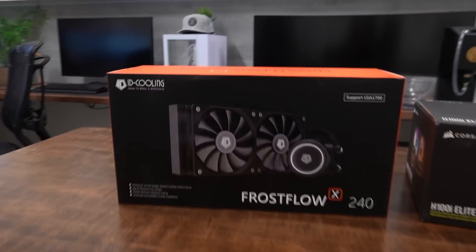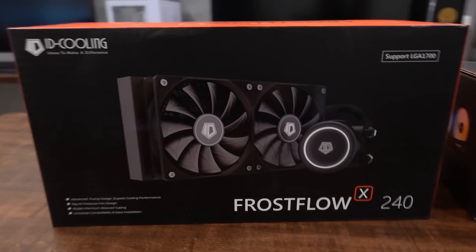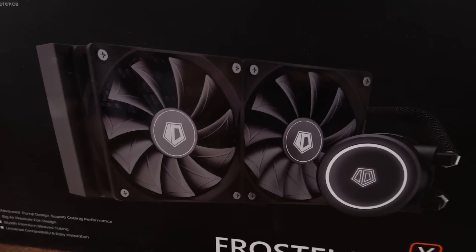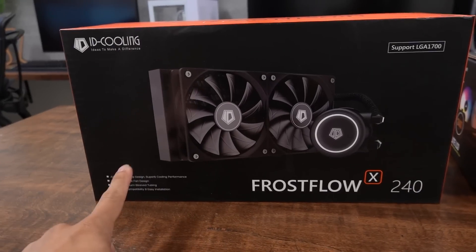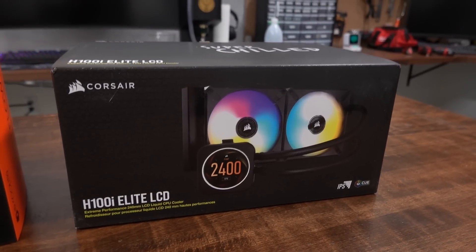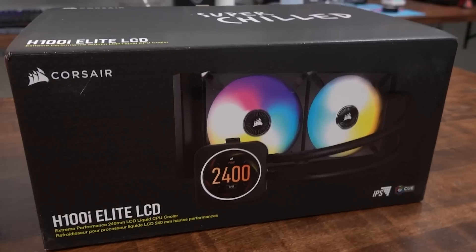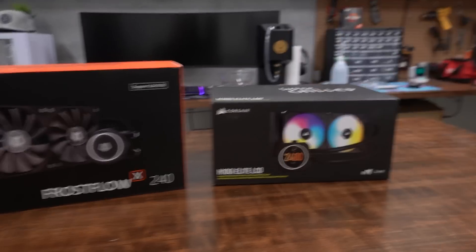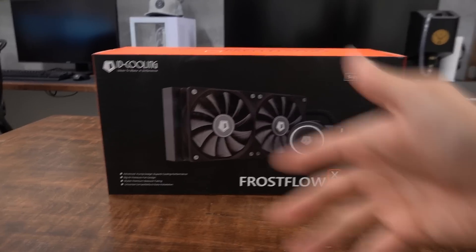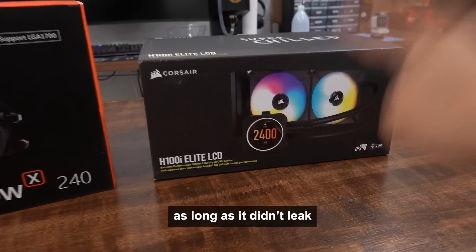Let's talk about the coolers I did buy. These 240mm AIOs, starting with the cheapest option: the id-cooling Frostflow X240. This was $55 USD. Versus the Corsair H100i Elite LCD, which I purchased for $240 — the most expensive 240mm AIO at the time of filming. Even if the quality of this one is infinitely better and the cheap one just keeps dying, you could still buy four of the id-cooling units and it would still be cheaper than a single H100i Elite LCD.